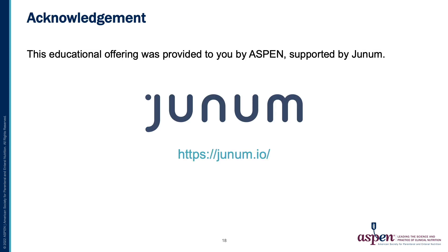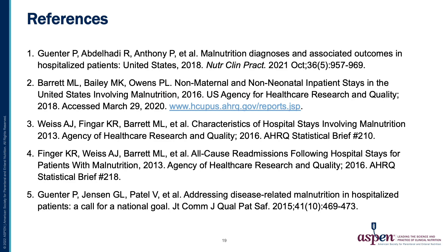We would again like to thank Junum for its support of this educational offering. And here are some references. Thank you and have a good day.